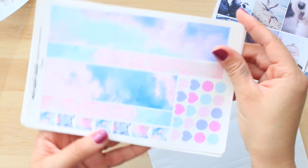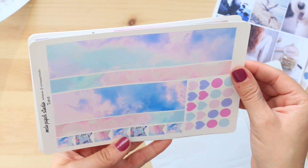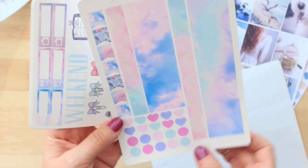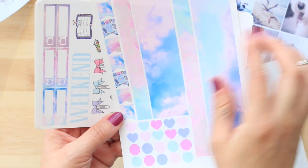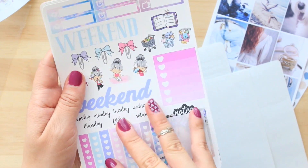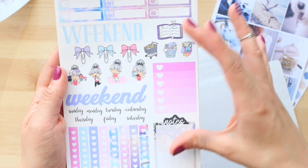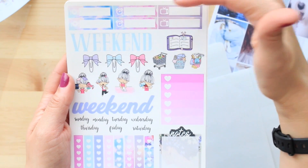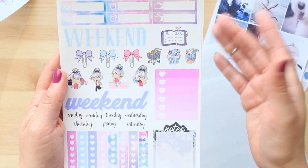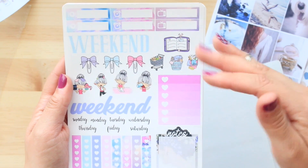Then the next one is the washi tape — look at how cute it is. It's clouds but it looks like cotton candy. And you have the flags here and the same heart and circle dots. Then you have that last page with the meals, the times, the TVs, the weekend. You get two weekends actually, so I guess you could spread this out for two weeks if you have the full-size kit.